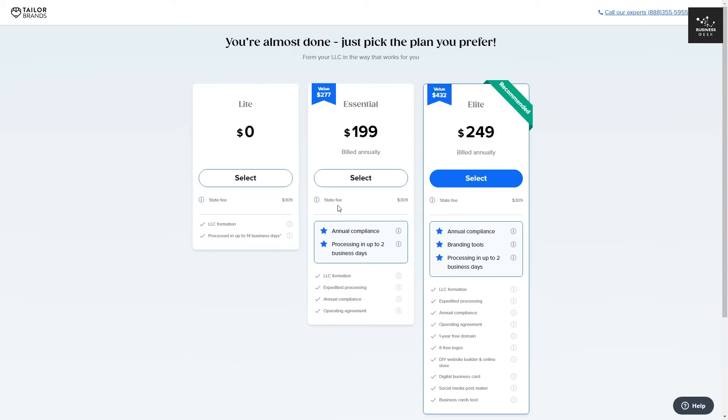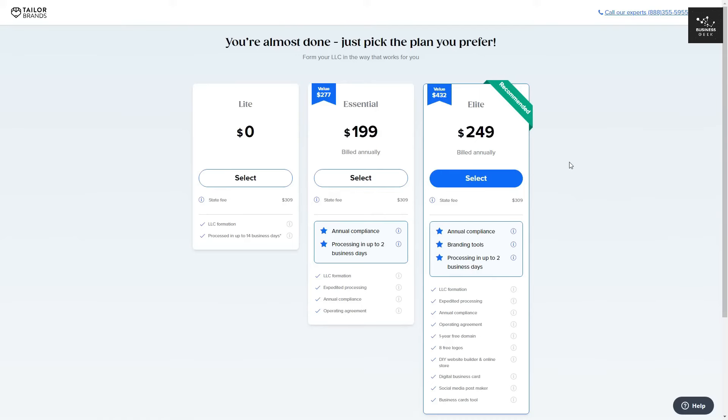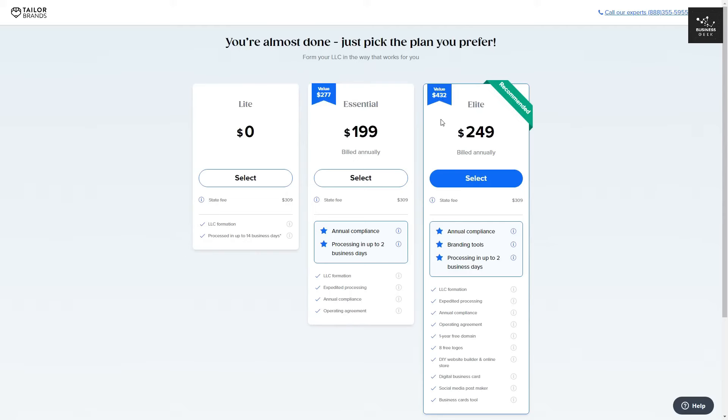The Essential plan comes at $199 per year plus the state fee. With the Essential plan, you get LLC formation, expedited processing in up to 2 business days, annual compliance, and an operating agreement. The Elite plan — recommended by Tailor Brands — comes at $249 billed annually. With the Elite plan, you get LLC formation, expedited processing, annual compliance, an operating agreement, a 1-year free domain, 8 free logos, a DIY website builder and online store, a digital business card, a social media post maker, and a business card toolkit. They value this at $432, but the full plan is $249.